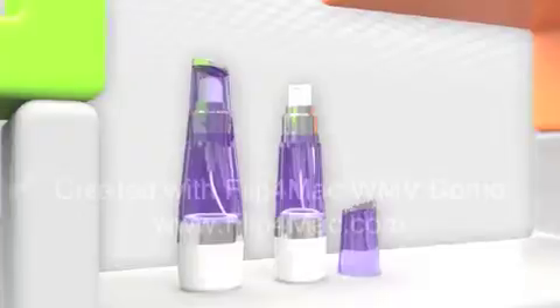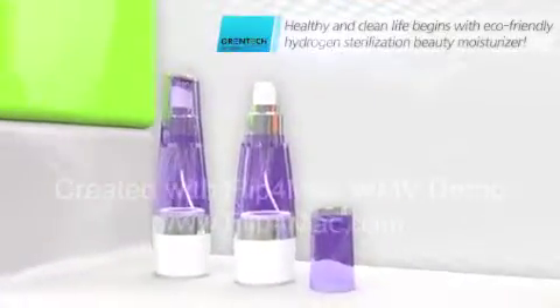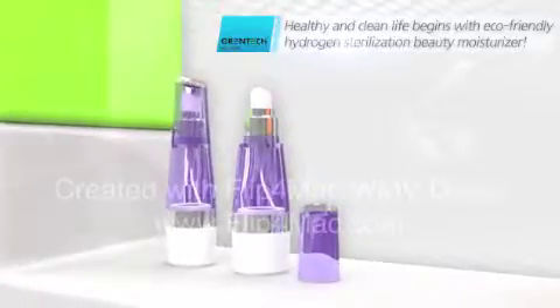Made only with water. Healthy and clean life begins with the eco-friendly hydrogen sterilization beauty moisturizer. Thank you.